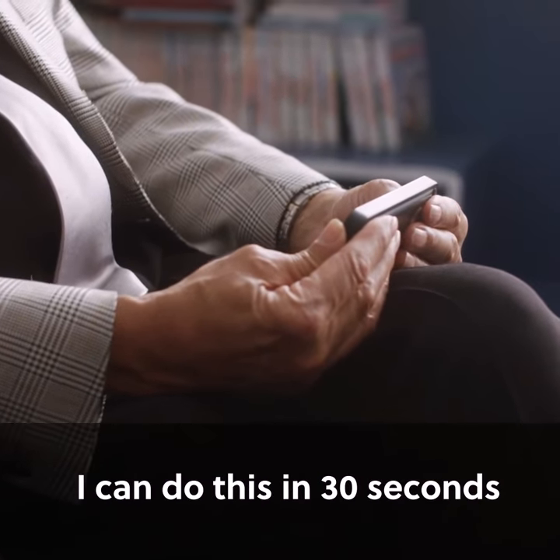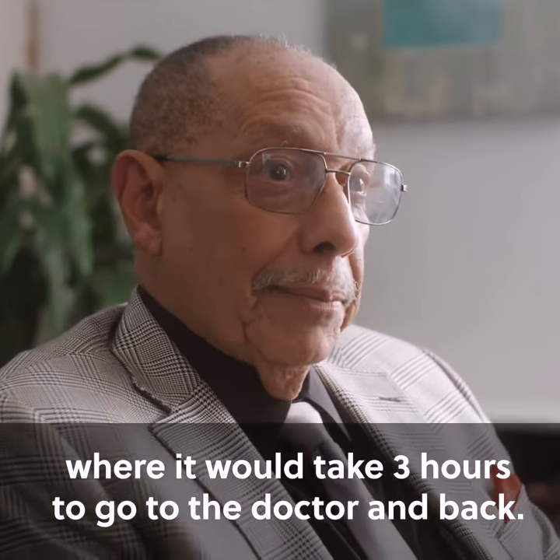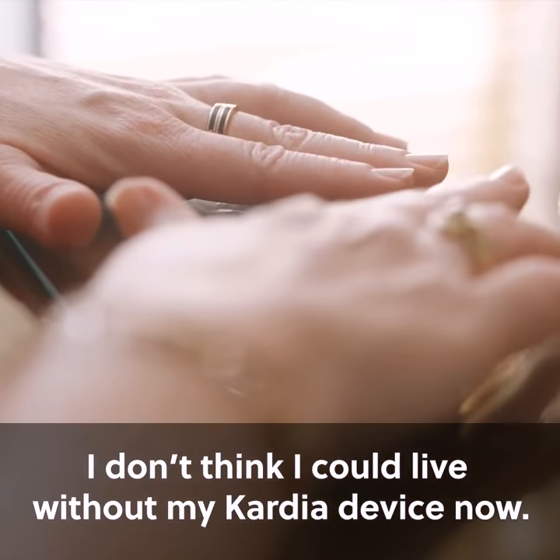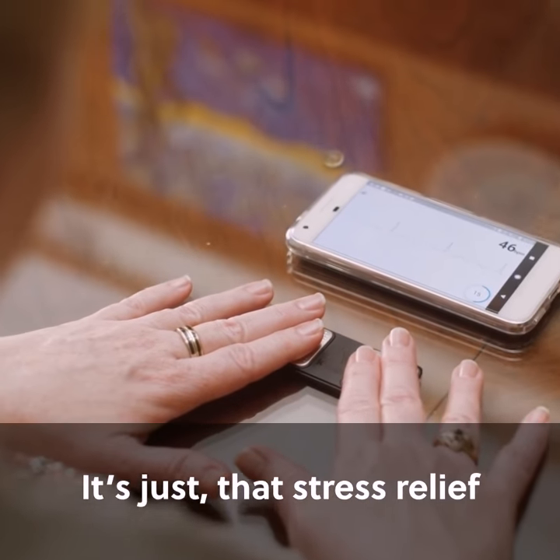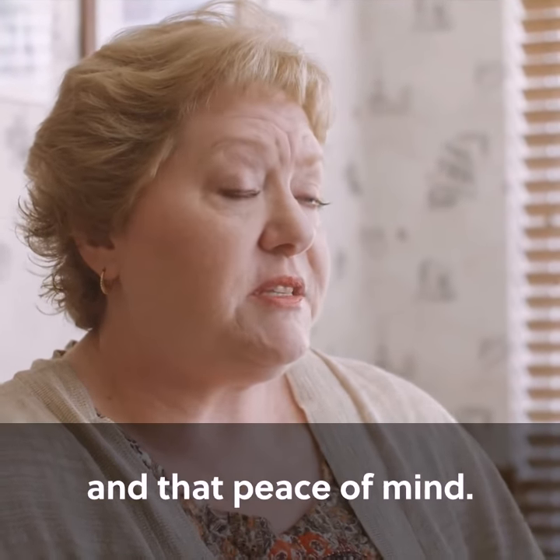It's amazing. I can do this in 30 seconds where it would take three hours to go to the doctor and back. I don't think I could live without my Cardia device now because it's just that stress relief and that peace of mind.